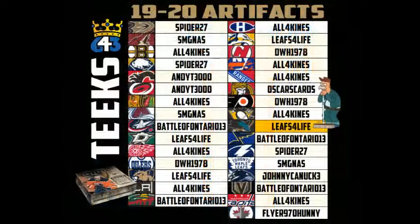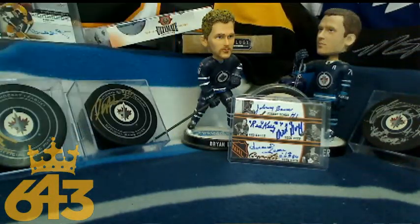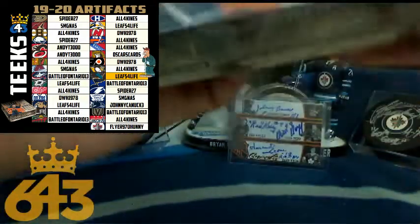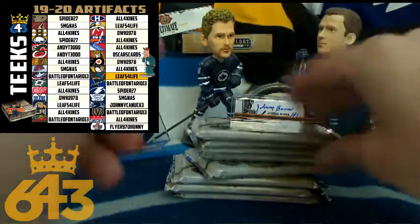On to the third, last, and final box — Artifacts. Three-plus team winners in this box are All Four Kinds, Battle of Ontario, DWH and Heather, Leafs for Life, SMG, and Spider. Leafs for Life did get the Janitor Salute for selling out the box and getting the last team, which was the San Jose Sharks. Good luck, you guys — box number 15. Post another one tonight at 9 o'clock, so make sure to keep your eyes open for it.